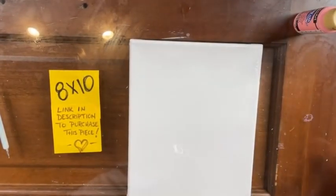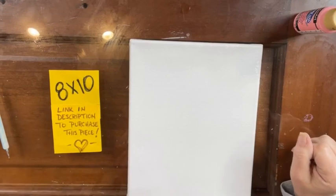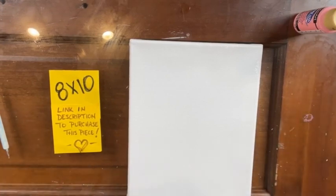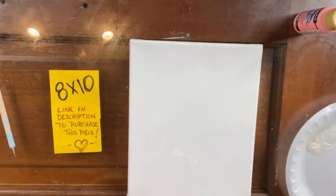The new studio I went and visited yesterday is looking so good. The floors are done, the toilets and sinks are in, and they're painting the walls for the second time, but it's coming along.